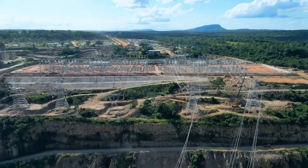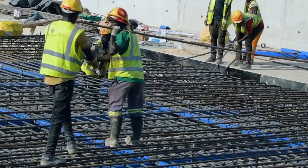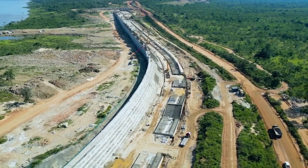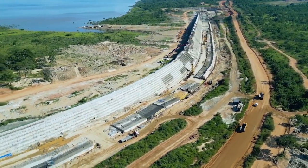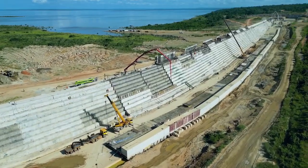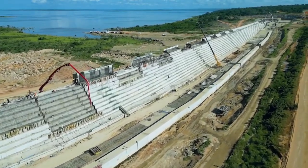There are saddle dams — small dams built to help impound water into the reservoir. There is also a diversion tunnel, which has already been completed. This tunnel was used to divert water around the dam site during the construction of the main dam.